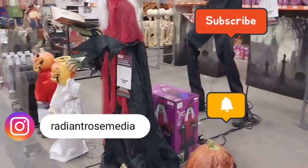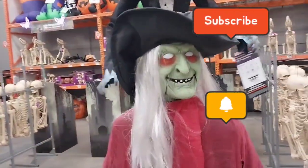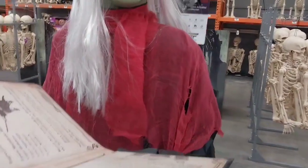Hi, welcome back. Bienvenidos una vez más. We are at Home Depot today, guys. We're checking out that Halloween decor. Ahora vinimos a Home Depot checando toda la decoración de Halloween.